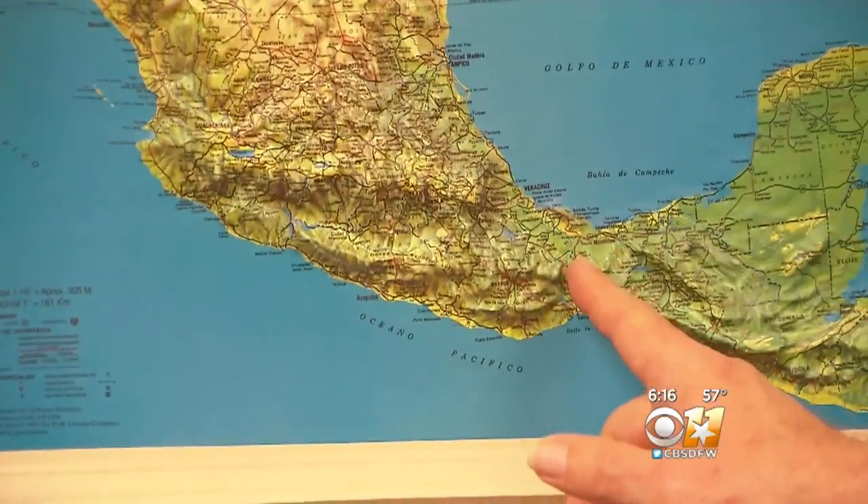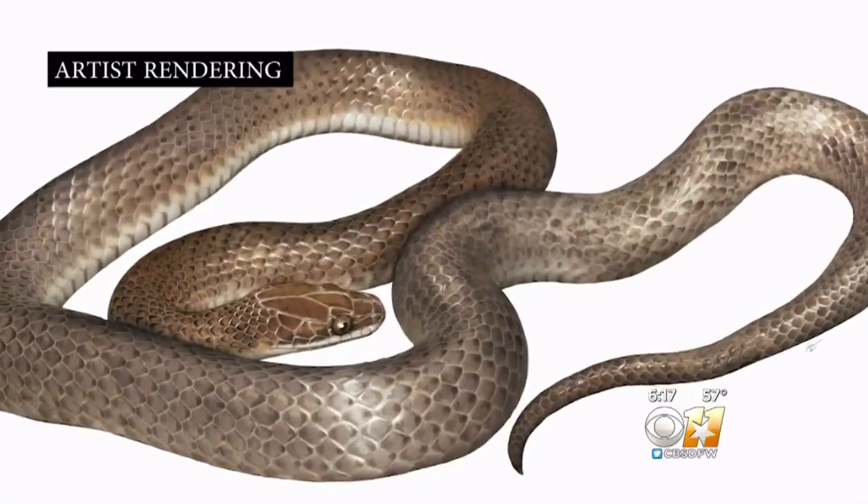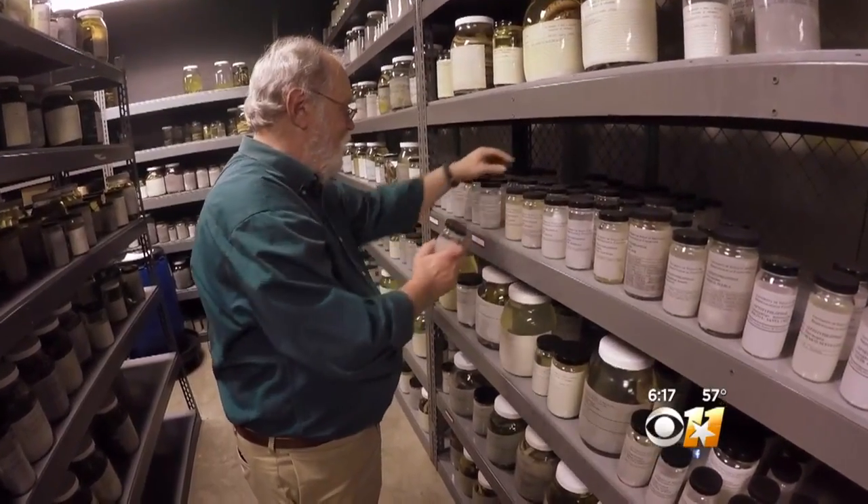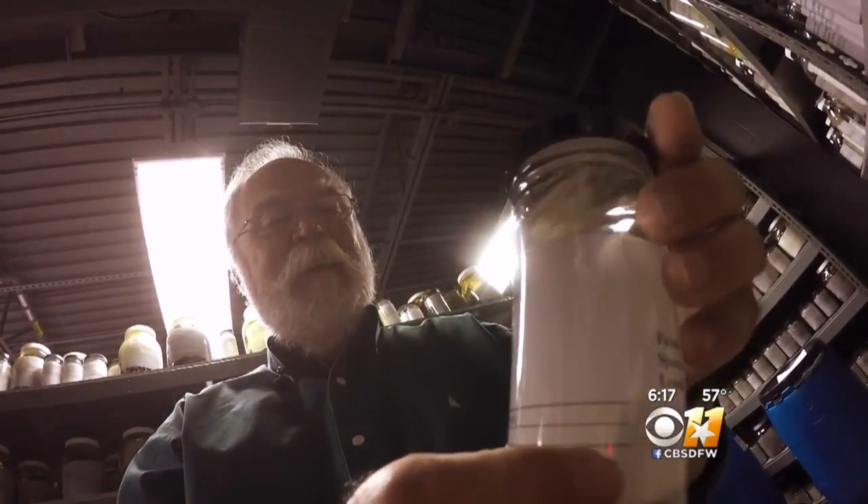We got up into this very remote area of Mexico called the Chimalapas. This was 1976. Over the years I've been back into that area at least a dozen times, but I've never found another one of the snakes. It's always exciting to find something and think, no one has ever seen this before. It doesn't even have a scientific name.